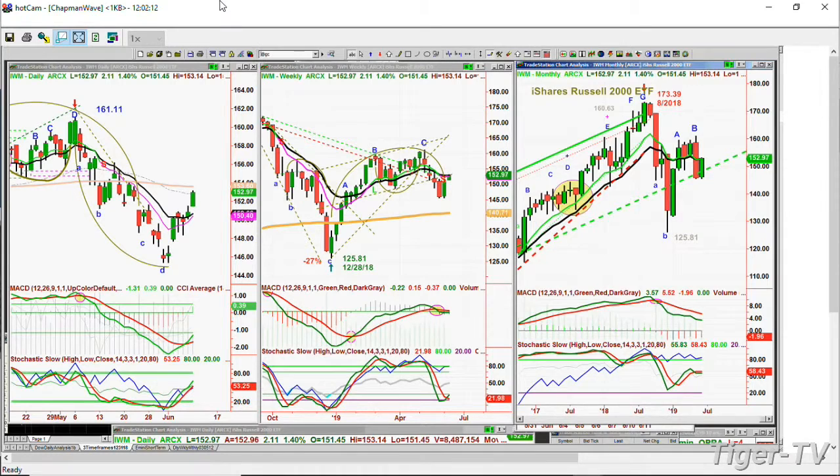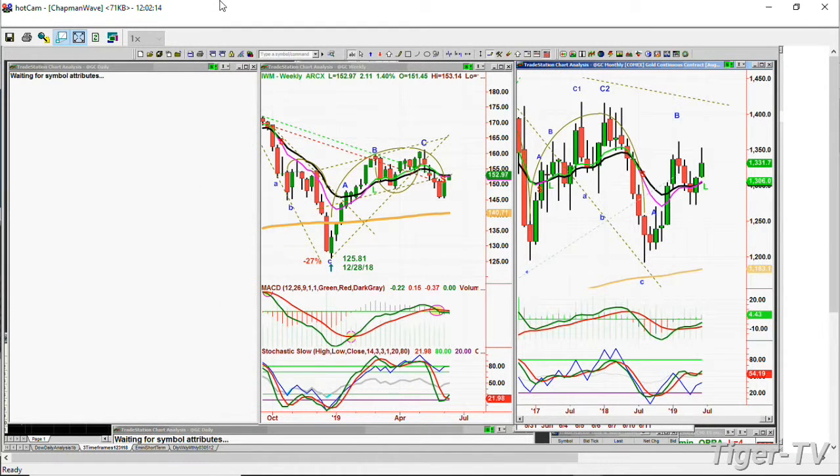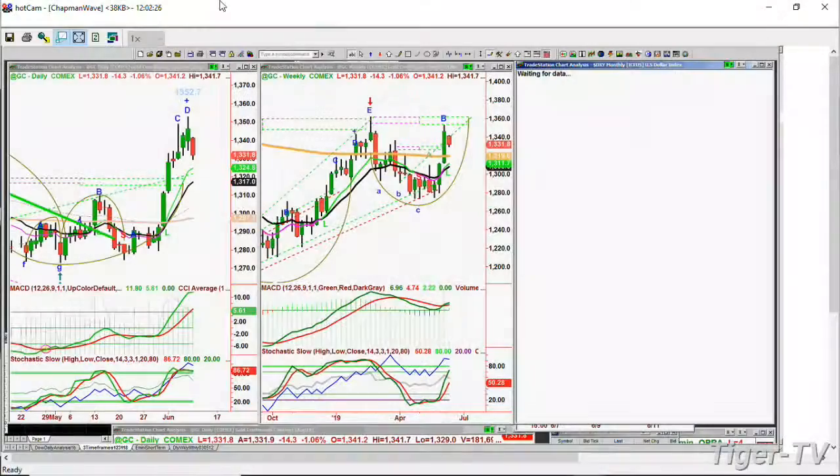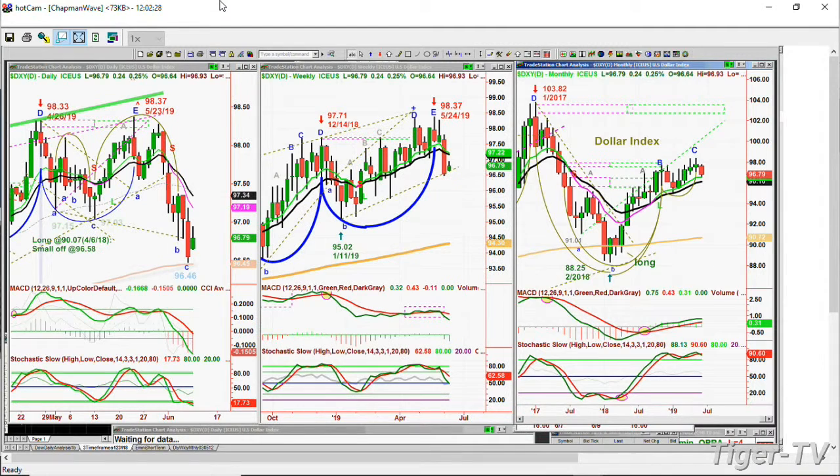Gold had pulled back sharply earlier on. Now it's down 14, making a peak D in the Chapman Wave from 13.52. I'll talk about this in my show coming up in a few minutes' time, the Tiger Technician's Hour. And we're looking at the dollar, which was rallying earlier a little bit — it's up 24 at 96.74. It held the 200-period exponential moving average.